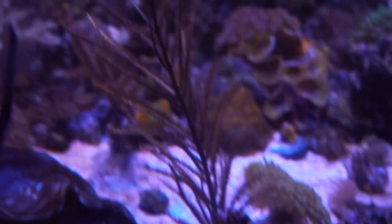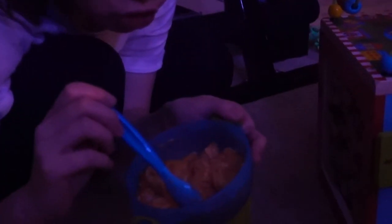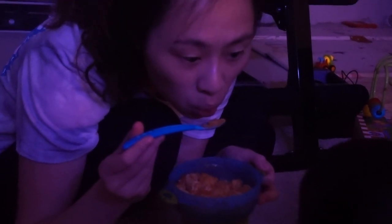At least somebody likes a bubble-tip anemone. Clowns, I'm looking at you guys — I think they prefer the leather corals over there. We are getting ready to watch the second or third presidential debate tonight, so we're gonna get ready for dinner and then watch that. Should be interesting.